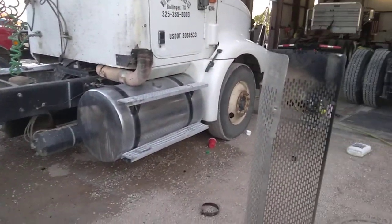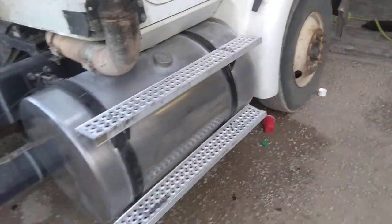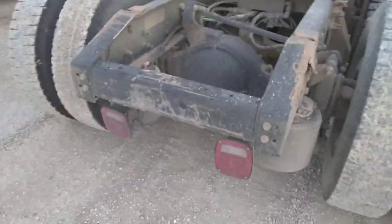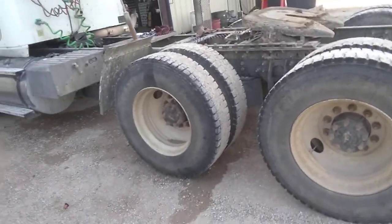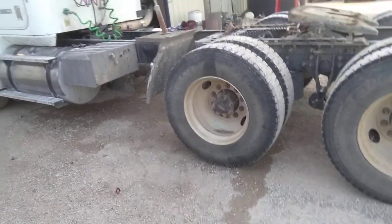We just got done pulling through these tanks and we're working on the exhaust too. It currently needs a torque rod and some airbags — a whole bunch of them. They're all rotted out in the bottom, and it needs a lot of tires. We didn't pay very much for it. It also needs a hood and a bumper, but that's about the least of our problems.